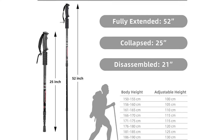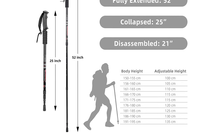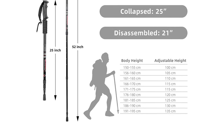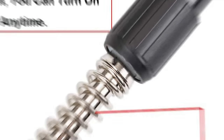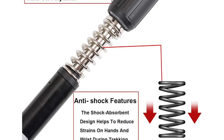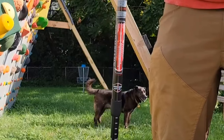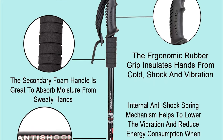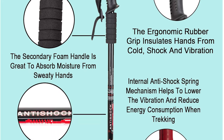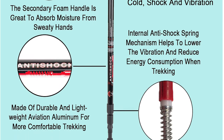The poles are adjustable, retracting from 25 inches to 52 inches to fit the needs of men, women, and kids on their hiking trips. They are equipped with anti-shock technology to reduce strain on hands and wrists during trekking, making them especially helpful for people with weak joints or prior sports injuries. The ergonomic plastic handle grip offers a comfortable non-slip handhold, with a secondary foam handle to absorb moisture from sweaty hands.